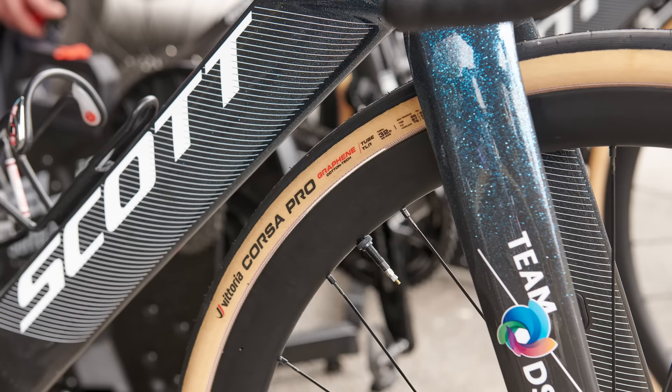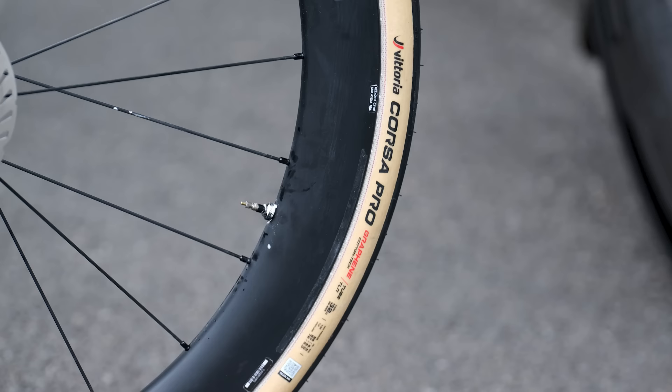While we're talking unreleased tyres, the Vittoria Corsa Pro was a popular option among teams sponsored by the Italian brand. The Corsa Pro broke cover last year and has been used throughout the early season races, so its presence at Paris-Roubaix was hardly a surprise. An official launch must surely be around the corner.